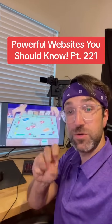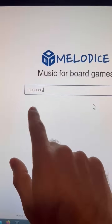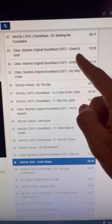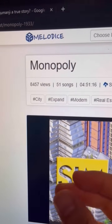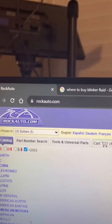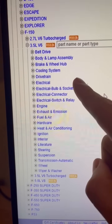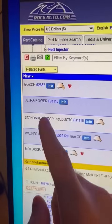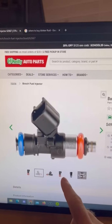Powerful Websites You Should Know, Part 221. Did you know if you go to this website and type in the type of vehicle you have, you can find every single part for your car much cheaper than anywhere else? For instance, here's a fuel injector for my truck for only $21.79. Comparing that to O'Reilly's, it's almost double the price. Think about that next time your mechanic charges you too much for parts.